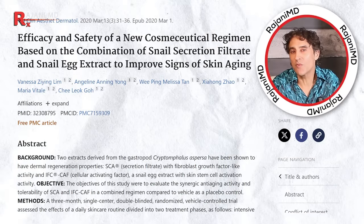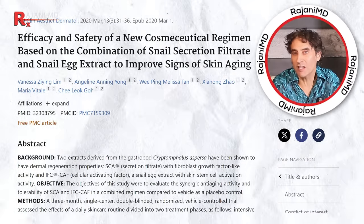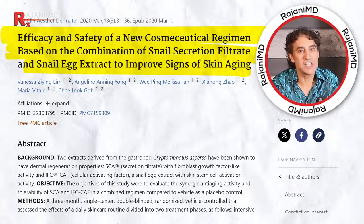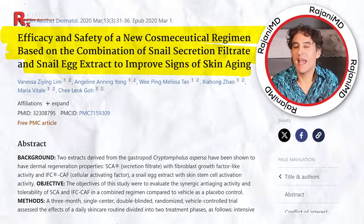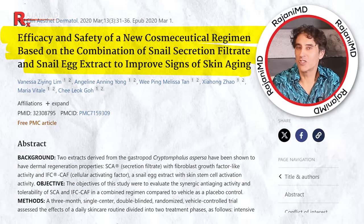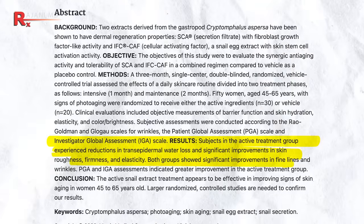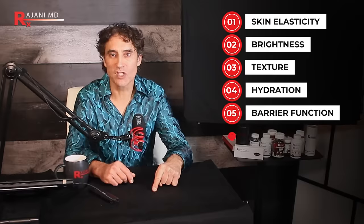A 2020 study found that the daily application of products containing snail mucin was effective in treating the visible signs of skin aging in a group of women — ages 45 to 65, very applicable to our channel. Snail mucin was found to significantly reduce the appearance of fine lines and wrinkles, in addition to improving skin elasticity, brightness, texture, hydration, barrier function, and firmness. What a catch-all.